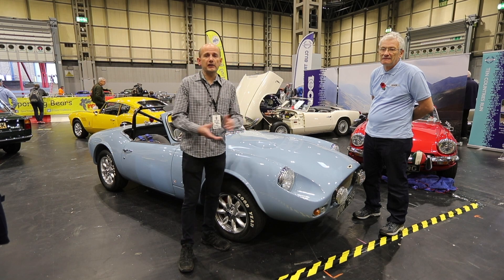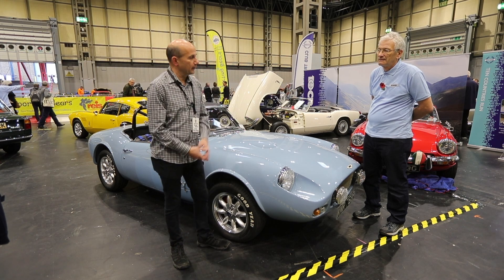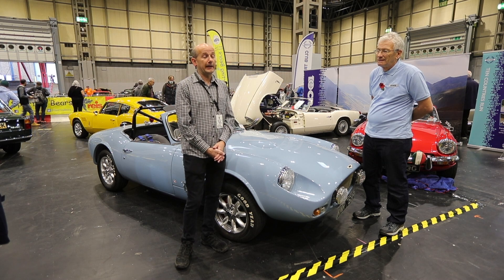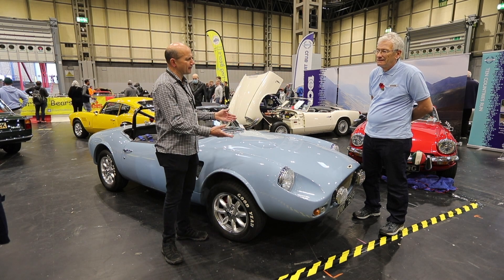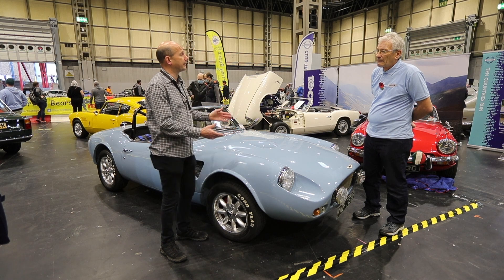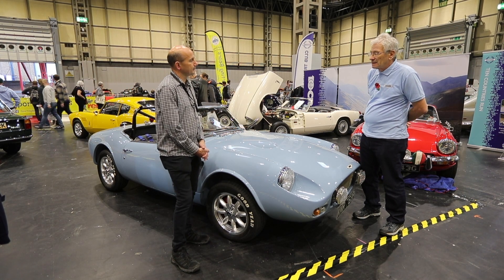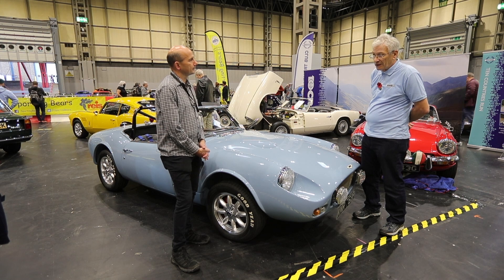We're at the NSC Classic Car Show on the Club Triumph Stand and I've got Kevin Hagger here with his rather impressive Vincent Hurricane — a pretty rare car. How rare is the Hurricane and what's the story behind it? They were built by the Vincent Brothers in the early 80s and they made 53 of them.